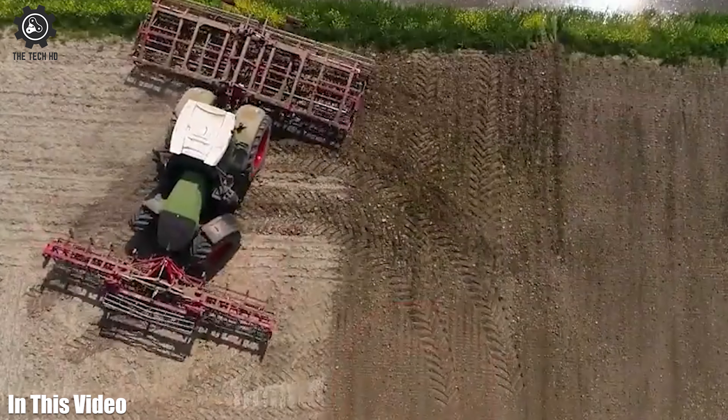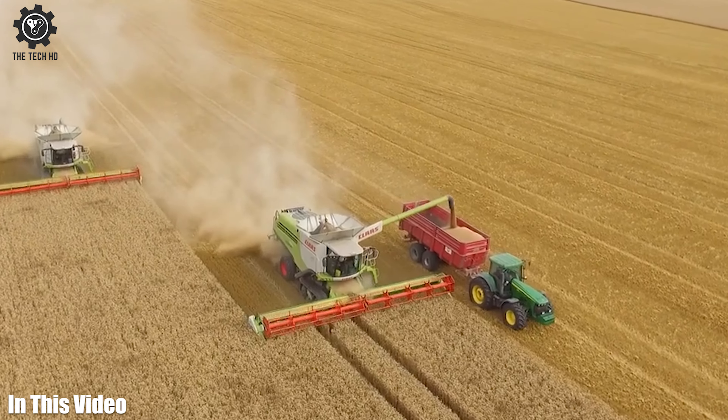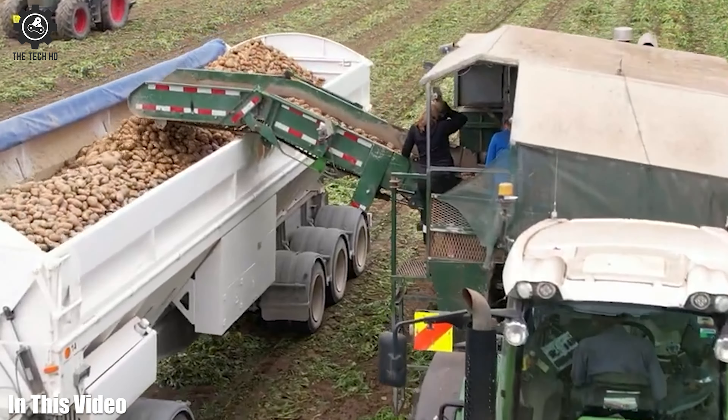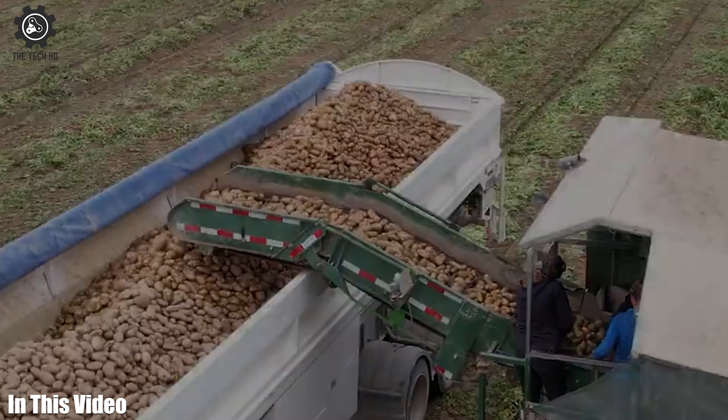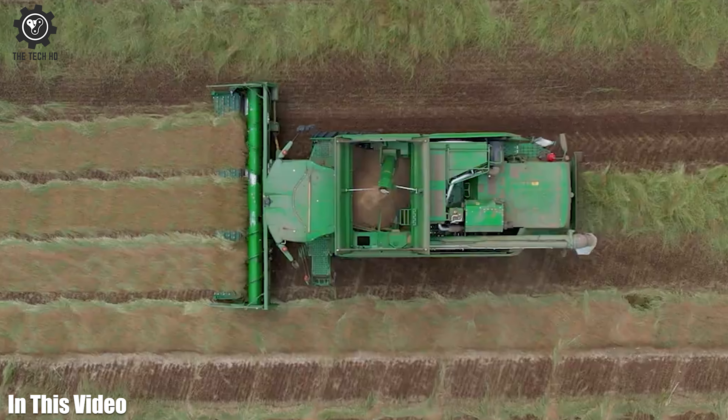Farmers, prepare to be inspired. In this video, we're taking a close look at the innovative machinery and tools that are driving agricultural efficiency and sustainability to new heights. Let's get straight into today's video.